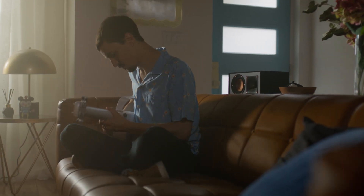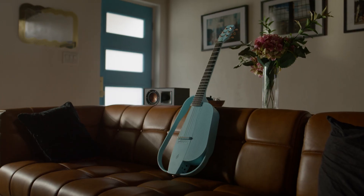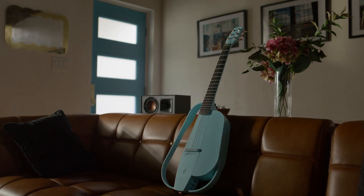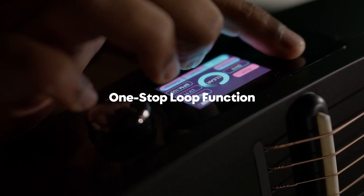It's a guitar, an effects processor, a loop station, and so much more, all packed into one sleek and stylish package. Unleash your creativity with the NEXT G2's one-stop loop function.